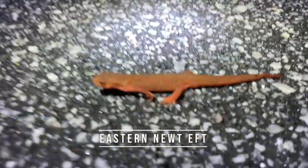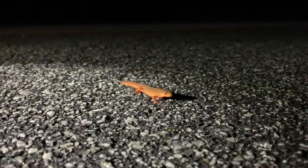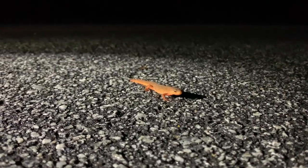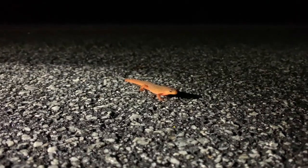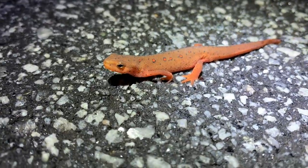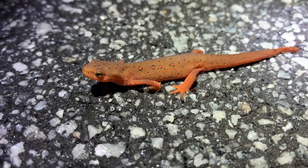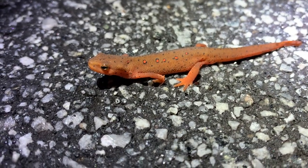Next find of the night is the coveted eastern newt eft — look at this little red man. Amphibian number two of the night. I've got these guys at home. Red efts — I always love to see these guys. They're a little bit more colorful than their fully grown aquatic stage, but good-looking little newt. We're gonna move him out of the road and see if we can get some snakes.